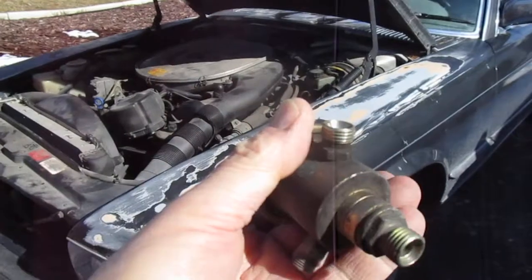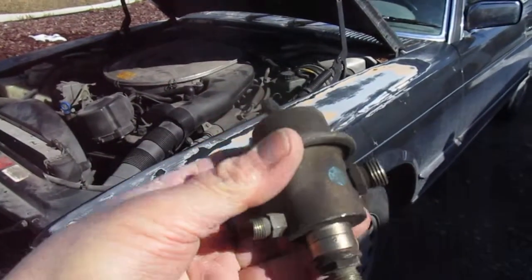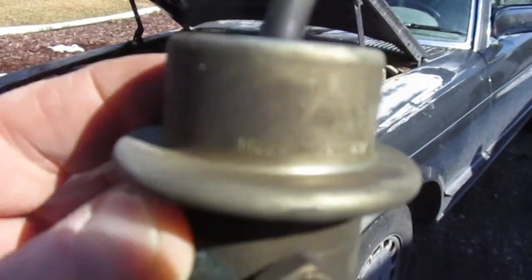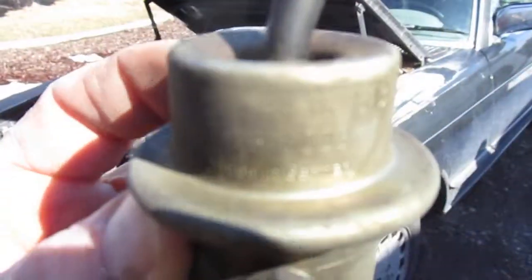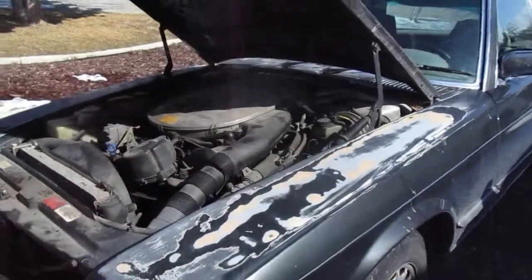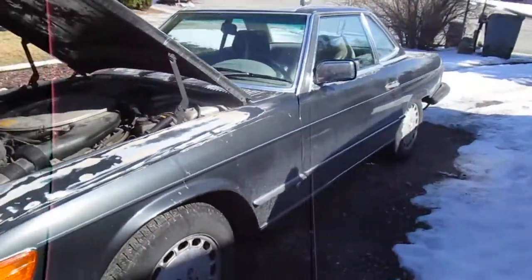Once you pull yours out, you'll know which one you've got. Get the Bosch — don't buy the junk. Get the made-in-Germany one from the people who charge you too much but give a shit. The car needs a paint job too.